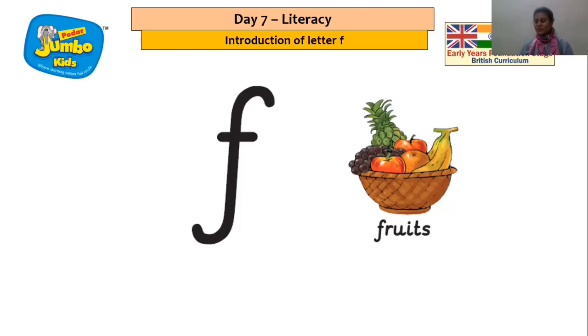Let us listen to the rhyme on letter F. Let's sing this rhyme together — here we go: Feathers are flying, feathers are flying, feathers are flying in the air. Feathers are flying, feathers are flying, feathers are flying in the air.